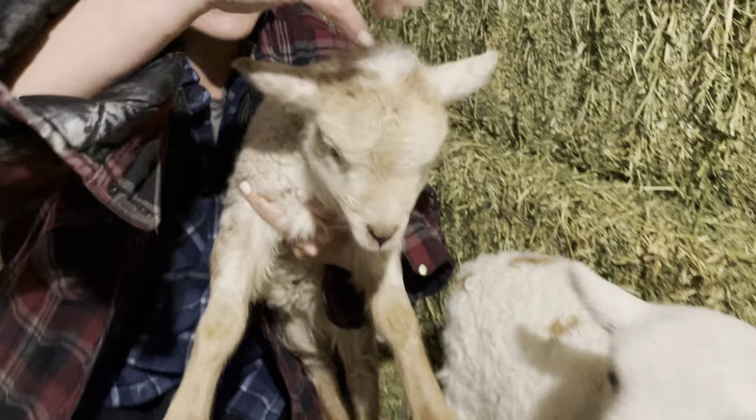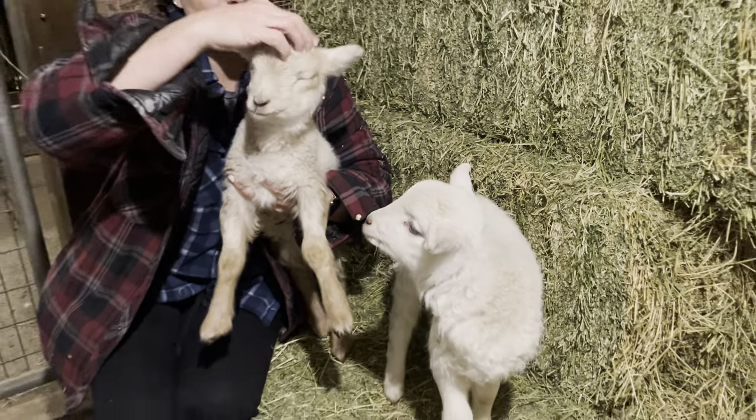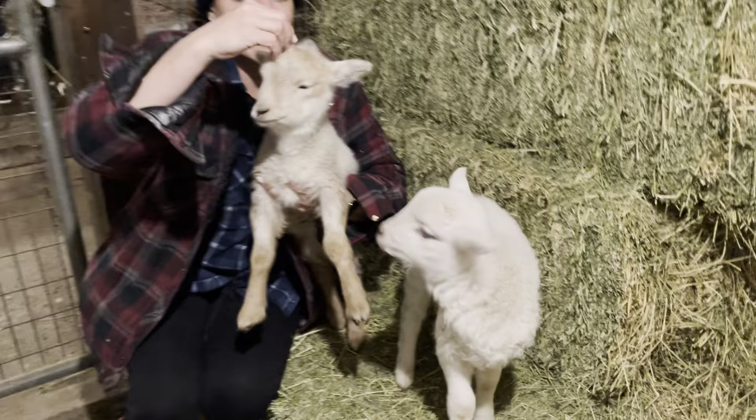These are our two bottle babies. We sadly lost their mom during birthing them, but they survived — a little boy named Butter Baby and a little girl. She's the more shy one. Scarlett.